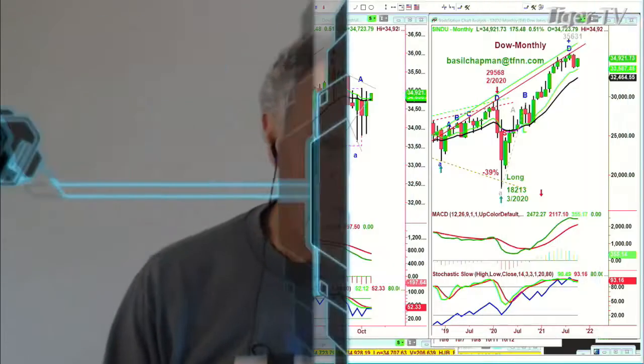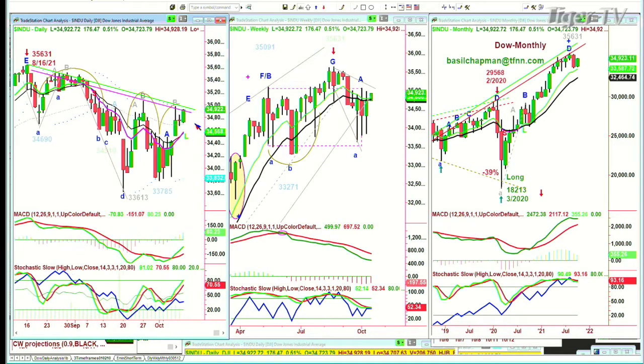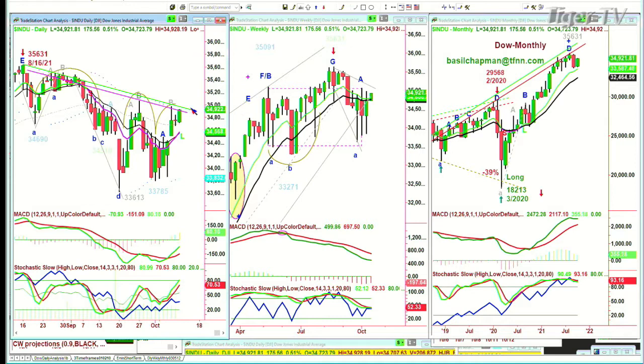I'm Basil Chapman on the 11th of October, looking at the Dow at 10:06 a.m. Eastern Time, up 174. We've taken 2,000 points off the Dow from the 35,631 all-time high in August of this year, down to 33,600, and now we're at 34,921.